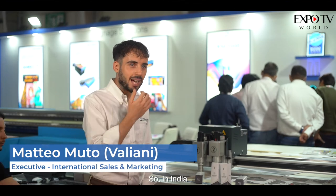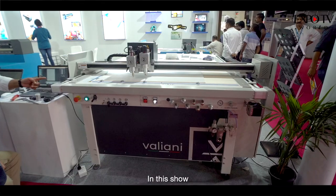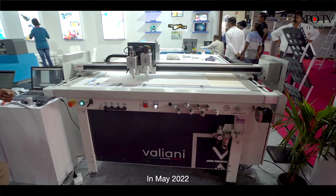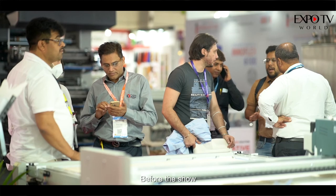In India, we are establishing a good relationship with Colerjet, and we thank Colerjet for allowing us to be here today at this show in May 2022. We already sold two machines together before the show.